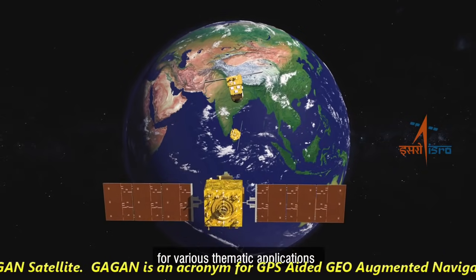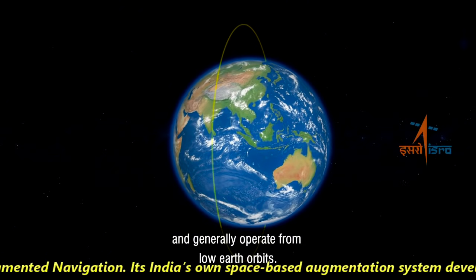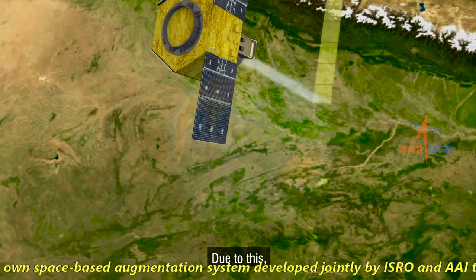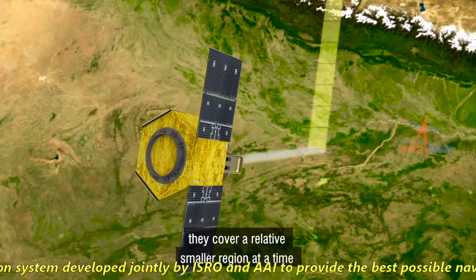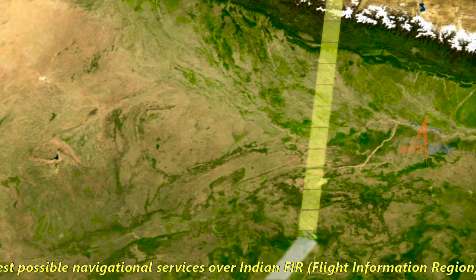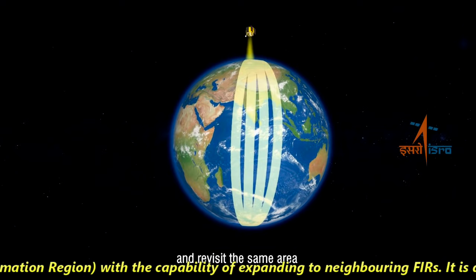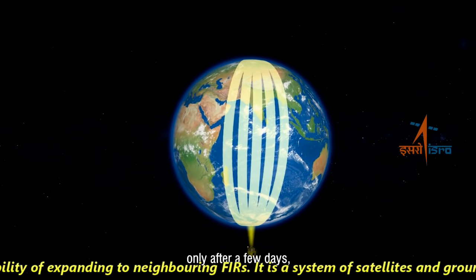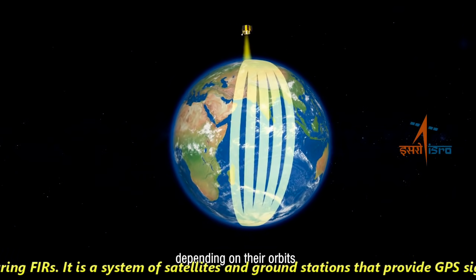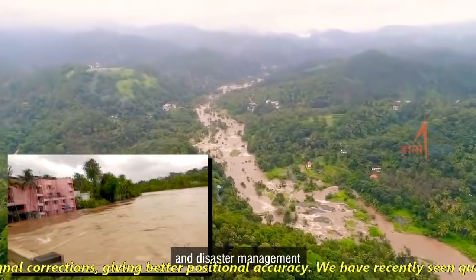Gagan is an acronym for GPS-aided Geo Augmented Navigation. It's India's own space-based augmentation system developed jointly by ISRO and AAI to provide the best possible navigation services over Indian FIR, or Flight Information Region, with the capability of expanding to neighboring FIRs. It is a system of satellites and ground stations that provide GPS signal correction, giving better positional accuracy.